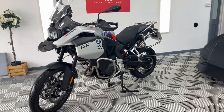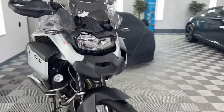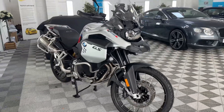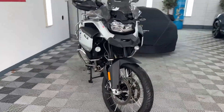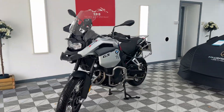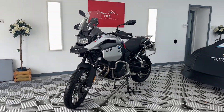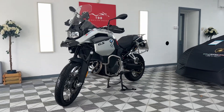Like I say, first one we've had of the Adventure model — stunning. You'll see the 24-plate stack up beautifully on a PCP. We can also do normal finance, delivery, and part-exchanges. If you'd like a quote on any of those, please do get in contact on Facebook, eBay, Autotrader, or WhatsApp. Give us a ring, drop us a text, or if you've got any other questions, get in contact.